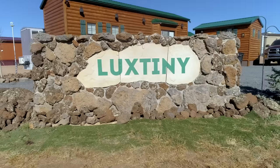Hey there, Debbie here, and welcome to my tiny homes here at Luxonny Tiny Home Community.